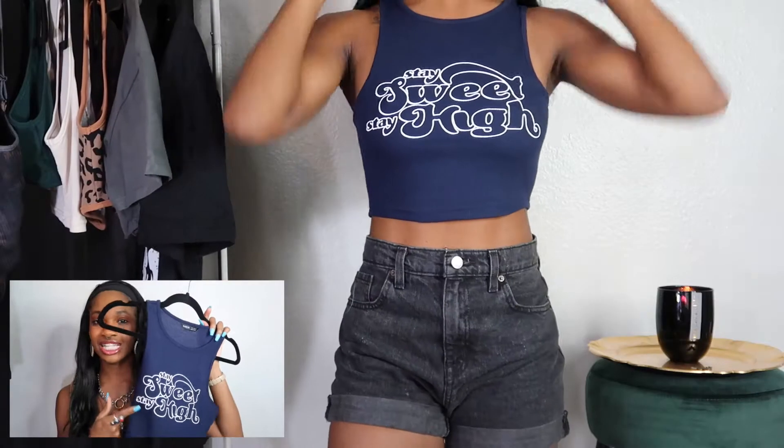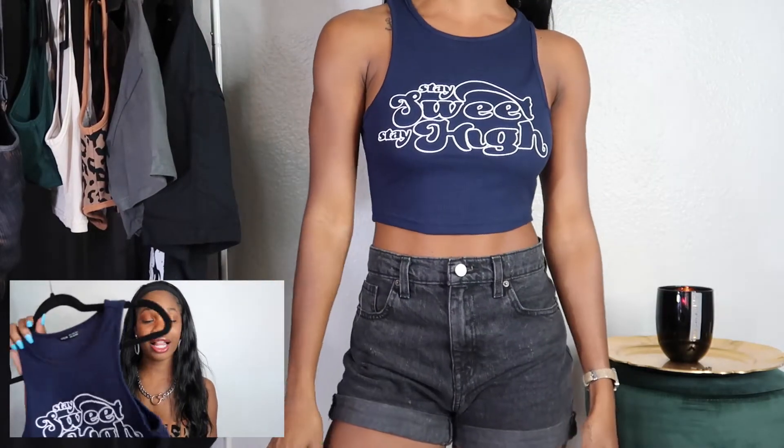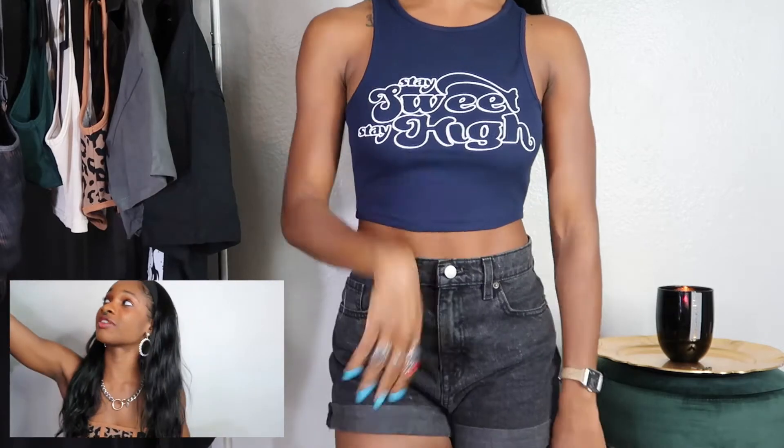This other item — I was a little upset because I originally wanted it in the red, but the red sold out while I was still shopping. So I got it in this dark blue and it says 'stay sweet, stay high,' because that's what I'd be doing in life. It fits really well, I really like it. It's a fun time.